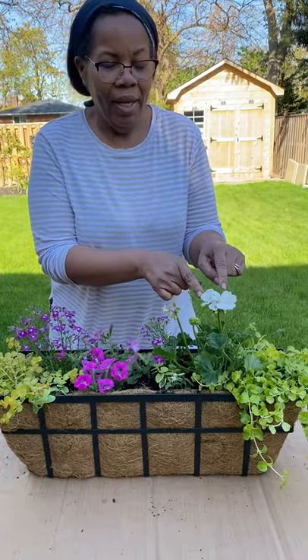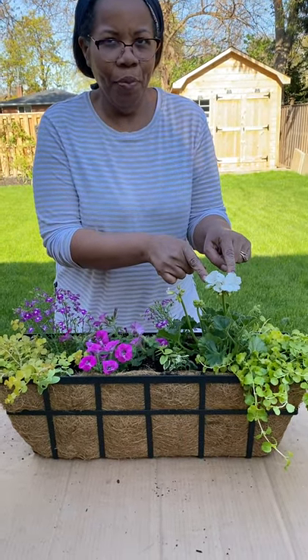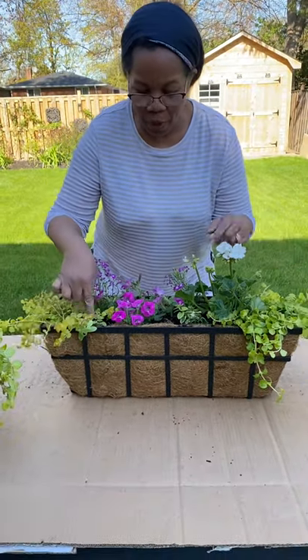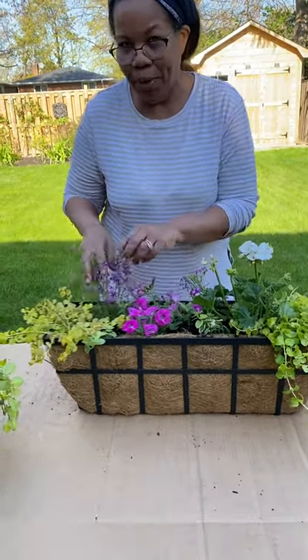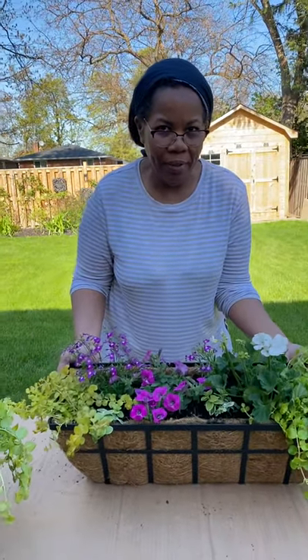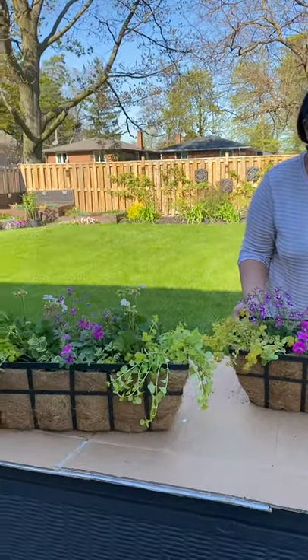We've got my Supertunia Raspberry Rush and my geraniums as the thriller. I got my beautiful Creeping Jenny as the spiller along with some Vinkavine and some Lobelia as the filler. Can't wait to see how these things progress over the summer. Bye for now.